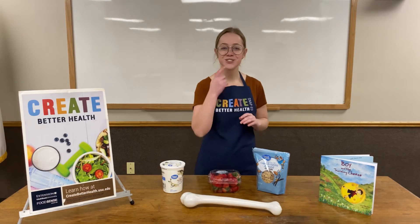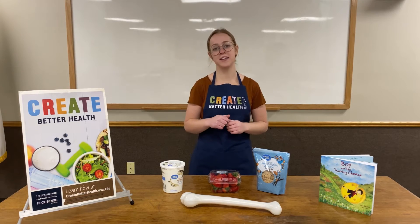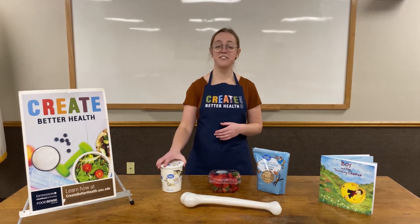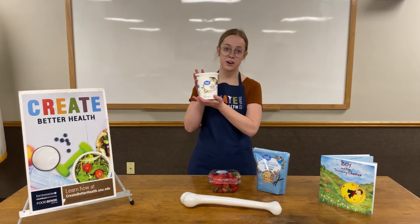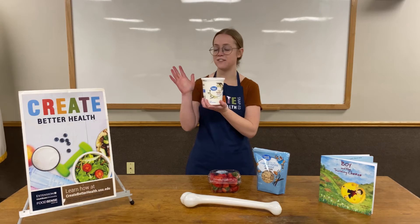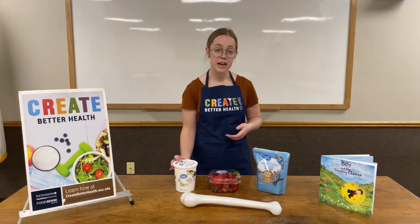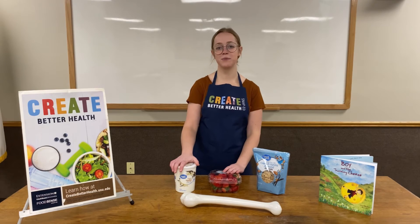Calcium is also really good for our teeth. It gives us strong and healthy teeth as well, so it's important that we have calcium. Today we are going to be making a snack together that includes a very tasty dairy food: vanilla low-fat yogurt. This is just a very generic brand of vanilla low-fat yogurt.